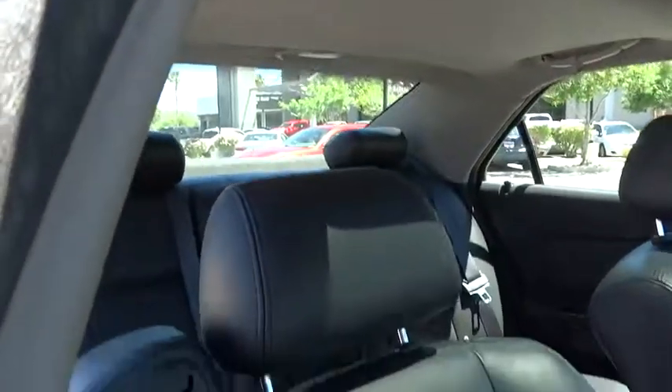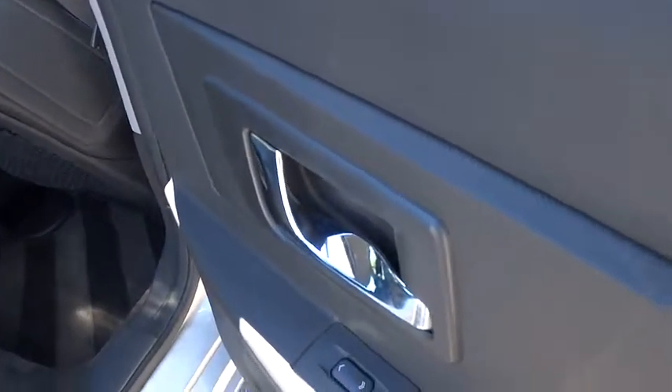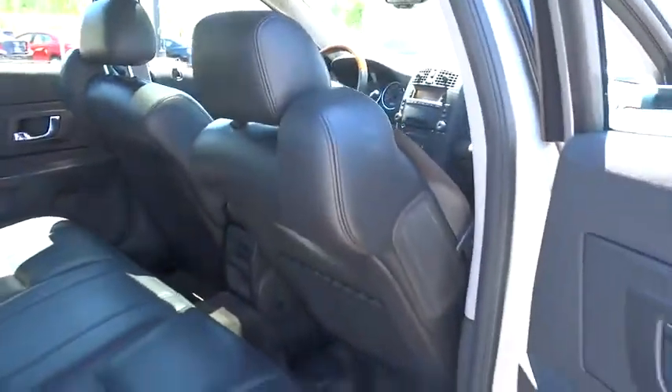Climate control, AM-FM stereo radio, rear defrost, bucket seats, fog lamps, power door locks, power windows, CD player. This beauty is sure to make you the talk of the neighborhood, so call or drop in for a test drive today.